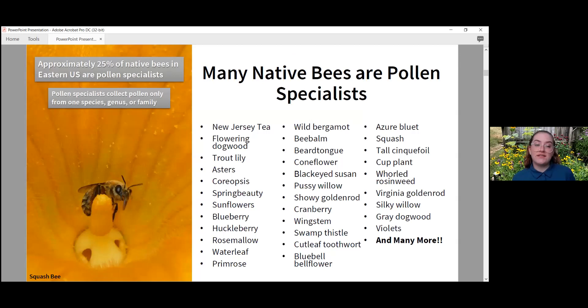Another fun fact: 25 percent of native bees in our area are pollen specialists. A pollen specialist will collect pollen from one species, genus, or family. Here is a list of host plants that support pollen specialists. My favorite host plant for pollen specialists is bee balm — wild bergamot, the monarda species. My favorite pollen specialist bee is the squash bee — they look similar to a honey bee but are a little fuzzier, more yellow, and absolutely adorable.